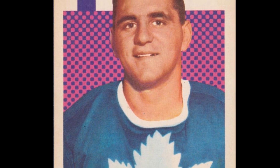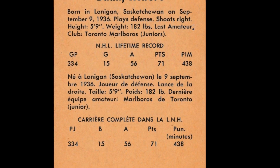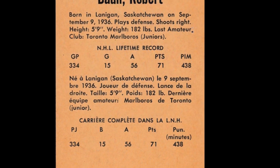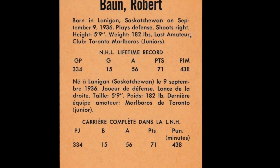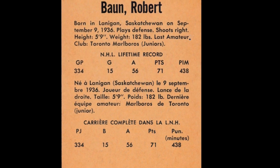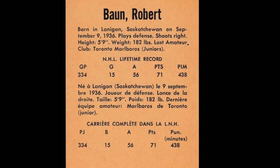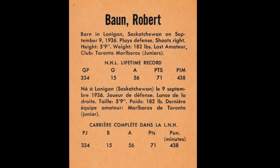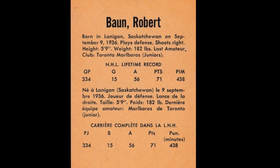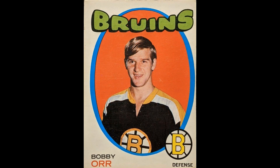His career started and ended with the Maple Leafs. He went to the Oakland Seals for the 1967-68 season after being claimed in the expansion draft, playing with them for a season before a trade sent him to the Detroit Red Wings — Ron Harris going his way in exchange for Gary Jarrett, Doug Roberts, Howie Young, and Chris Worthy. Baun's 1970-71 season was eventful: starting in Detroit, he appeared in 11 games before the Wings placed him on waivers November 3rd. Claimed by the Buffalo Sabres, he was immediately traded to the St. Louis Blues for Larry Keenan and Jean-Guy Talbot. Bobby didn't play a single game for the Blues and was traded back to the Toronto Maple Leafs 10 days later for Brit Selby.